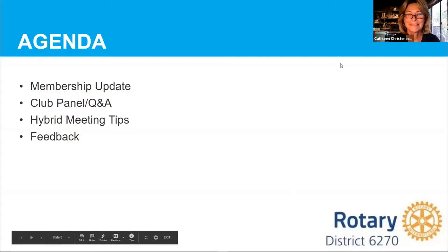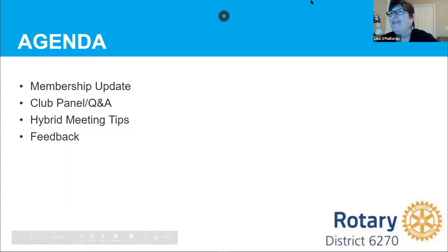We are recording the presentation. Our agenda for the evening: we'll start with a membership update from Kathy, then spend the bulk of our time on our panel featuring five clubs that have made the shift to hybrid — we'll find out what's working, what they're learning, and how they continue to adapt. We'll wrap up with hybrid meeting tips and ask your feedback on what is next for your club.